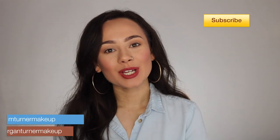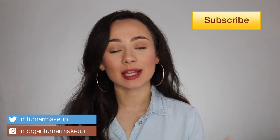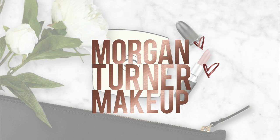Hey guys, welcome to my channel. For today's video I'm going to be doing review swatches and demos of the three new Charlotte Tilbury supermodel lipsticks, so if you want to see all that and you're interested, just keep watching.